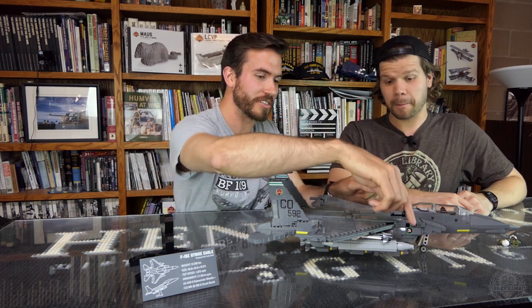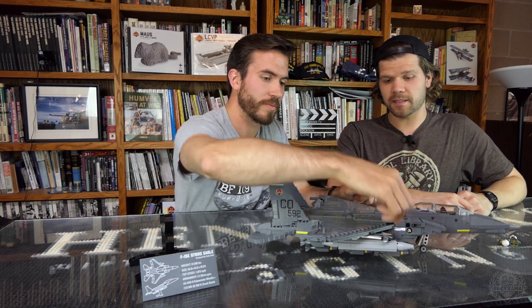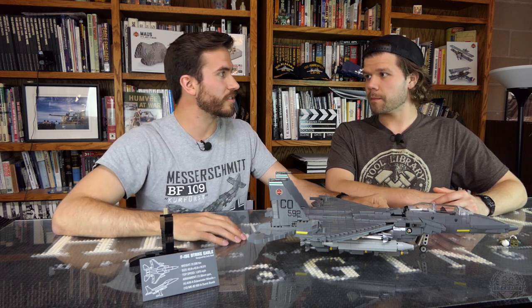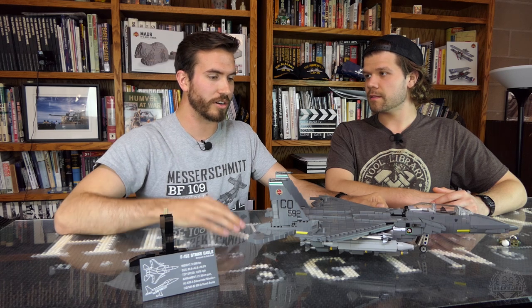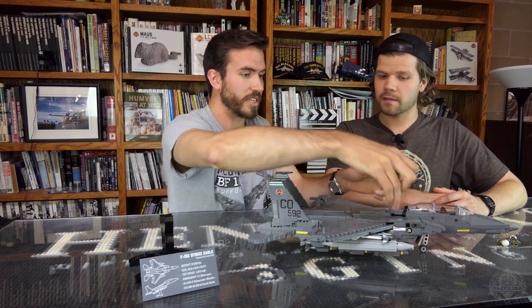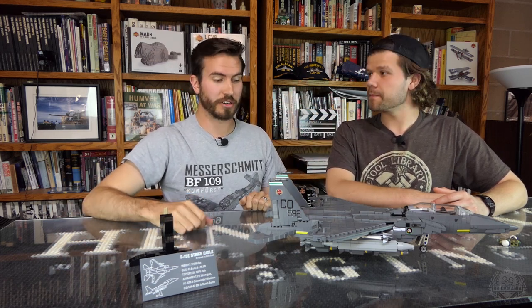Aside from all the armaments mentioned, there are also 660-gallon drop tanks on the side — they could be either light gray or dark gray. This is a very specific loadout for Desert Storm: 12 dumb bombs, sidewinders, and drop tanks. You can also put a drop tank on the centerline underneath the aircraft, so you could have three drop tanks plus the conformal tanks that attach to the sides of the intakes.